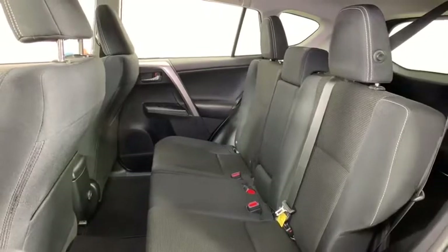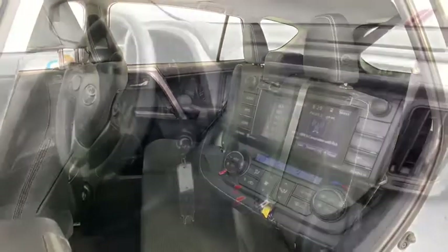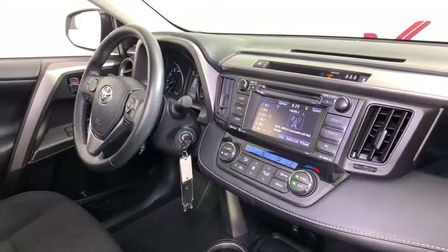Brake assist, overhead console, tachometer, panic alarm, remote keyless entry, power moonroof, rear window wiper.